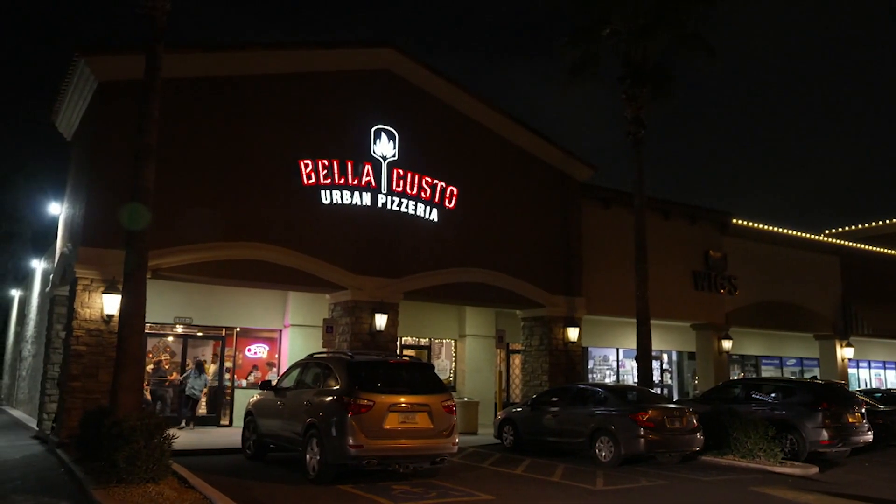Sylvia Cook is a former TV sports producer who now works at a community college. In her spare time, she loves to travel and cook. Her pick today is a pizzeria owned by two friends who are pulling out all the stops. This is Bella Gusto Urban Pizzeria.